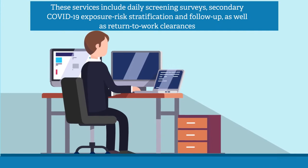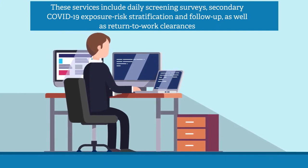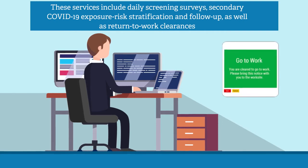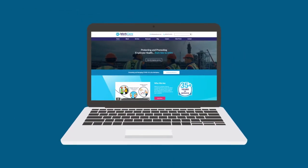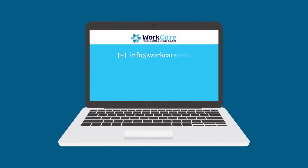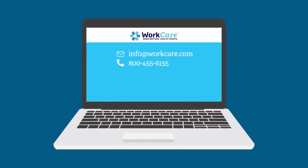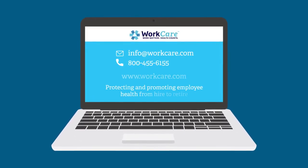We provide automated screening processes and 24-7 telehealth triage to protect and promote employee health. These services include daily screening surveys, secondary COVID-19 exposure risk stratification and follow-up, as well as return-to-work clearances. Please contact our business development team at info@workcare.com, or call us at 800-455-6155.